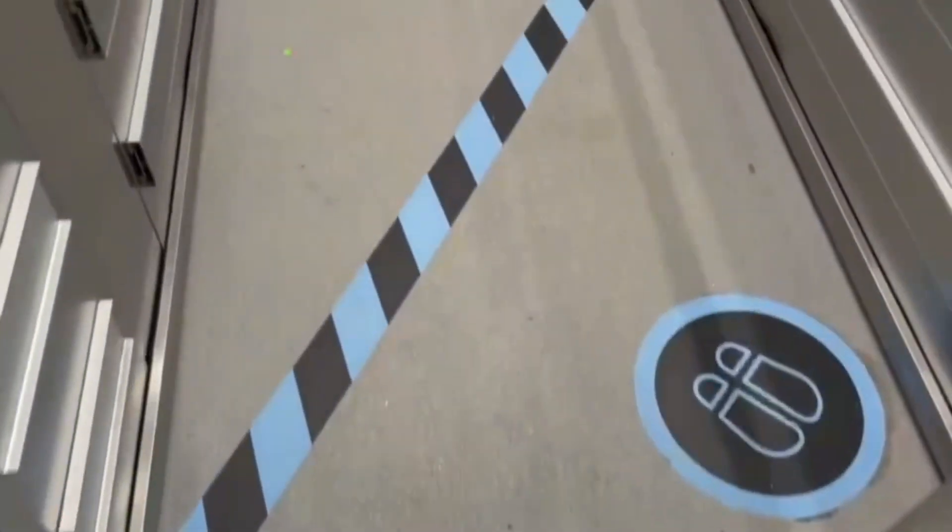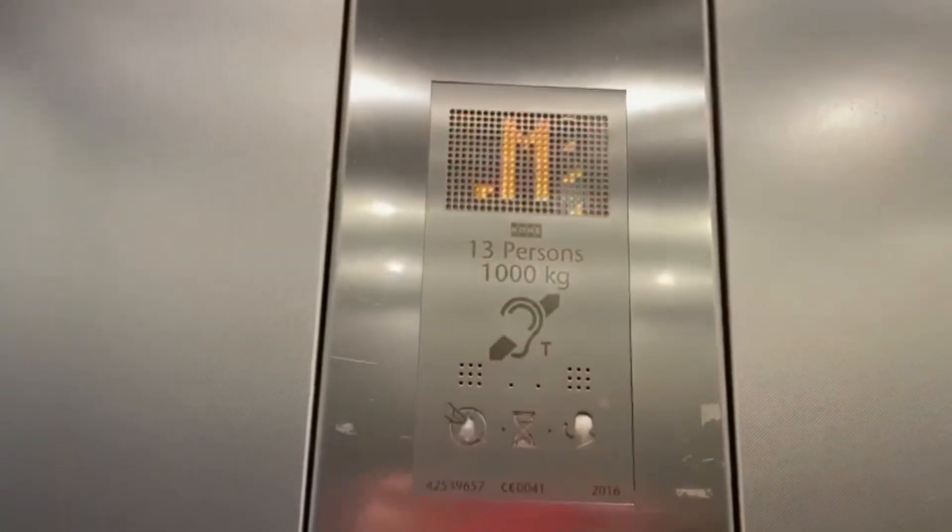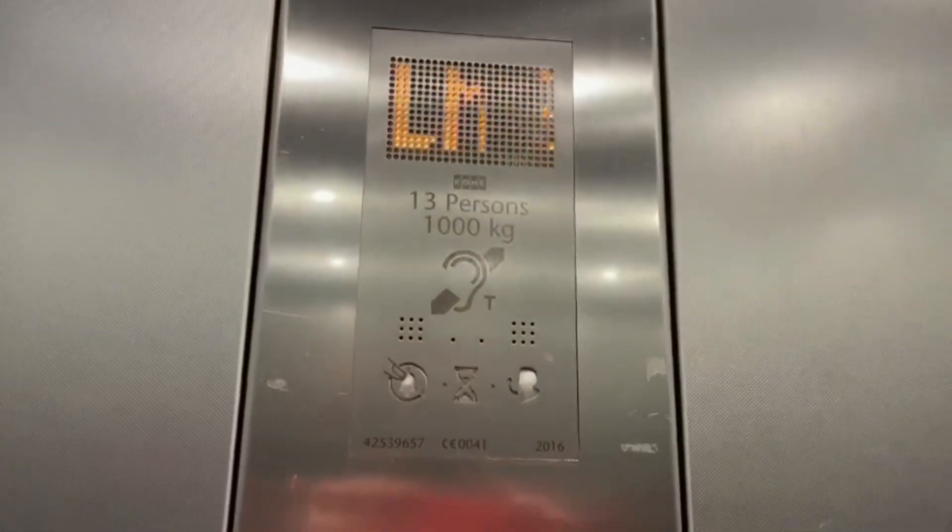These are the lifts at the Manda Center, Walter Hampton, going to car park. Capacity: 13 persons, 1000 kilograms, year built 2016. These replace the old central lifts in the mall. We're going to go to LM afterwards.